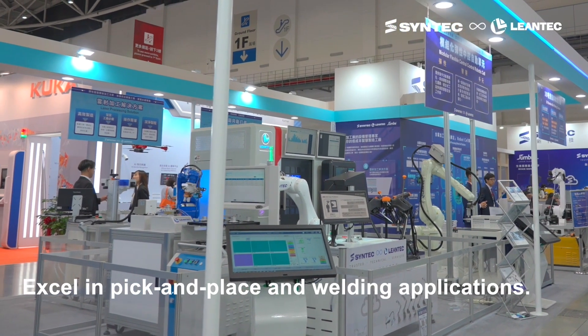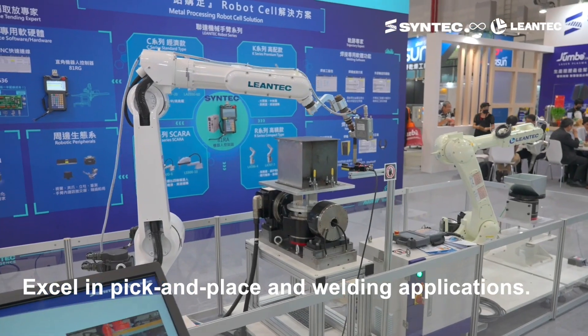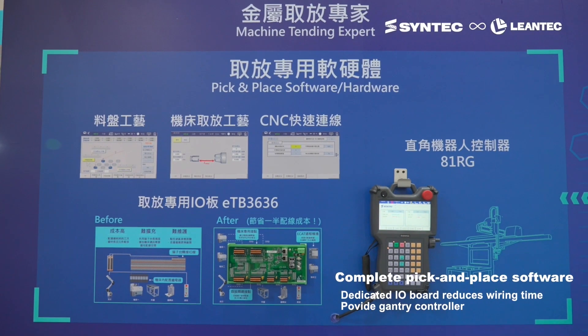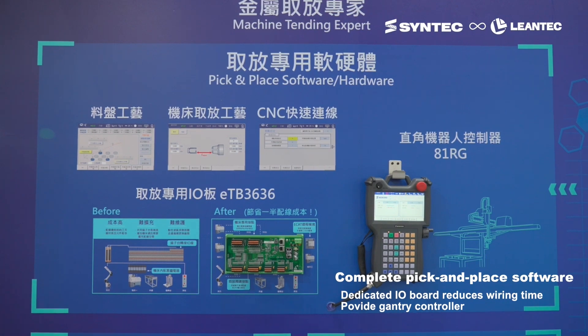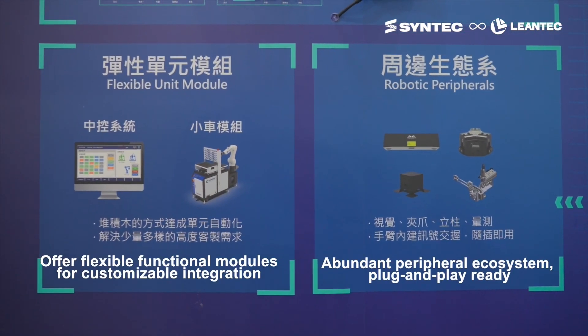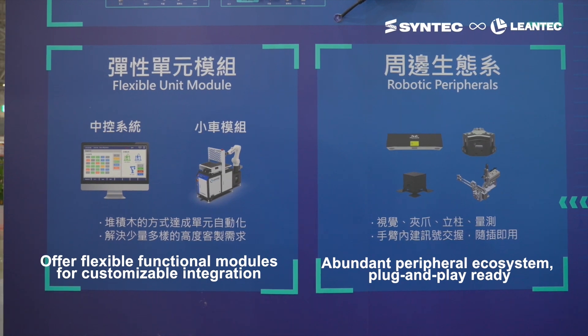Lentec specializes in pick-and-place and welding applications. In pick-and-place applications, Lentec offers dedicated software and hardware solutions, along with flexible modules, complemented by peripheral ecosystem integration.